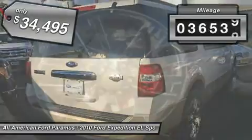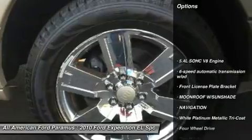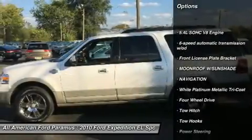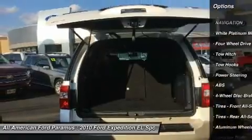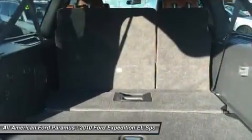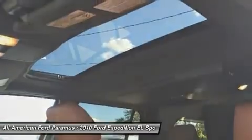This vehicle has less than 40,000 miles. Here are some of this vehicle's great options: steering wheel audio controls, anti-lock braking system, tow hitch, navigation system, CD changer, adjustable steering wheel, power steering, four-wheel disc brakes, cruise control, and aluminum wheels.